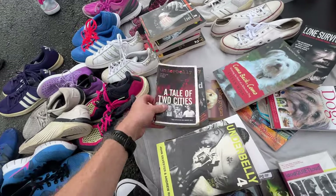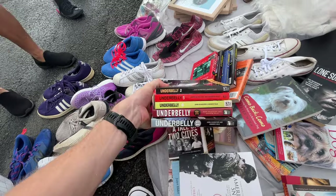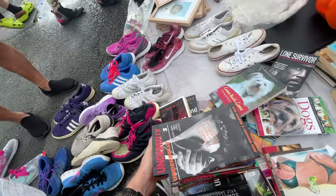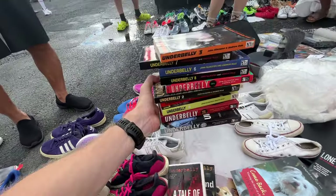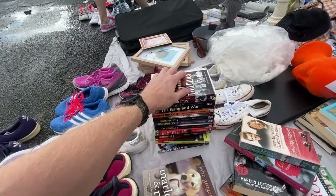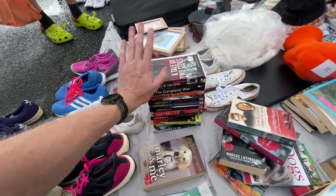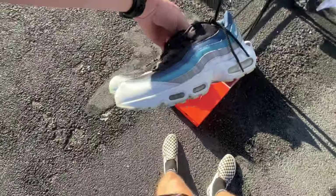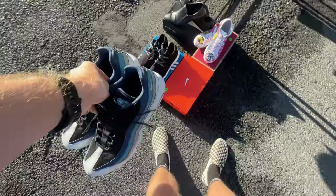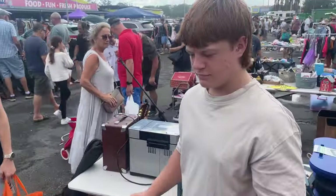Something I haven't shown you yet is a purchase I made right at the beginning of the day. It's from America — I've never seen them over here in Australia. I can't wait to show you at the end of the video, so stick around for that. I also found an Underbelly book series, books one to eleven. The only issue is shipping. I'll take two for 12 — give you 10.